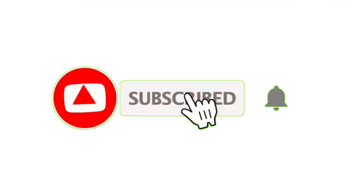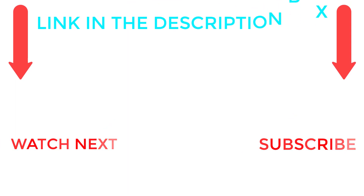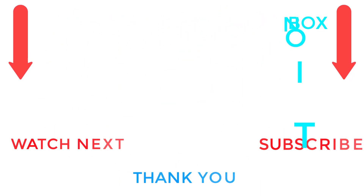That's all from my end. I make helpful videos daily, so be sure to subscribe to my channel. If you need more information or want to know product prices, check out my description. For any questions, please comment below and stay updated with our cool products.